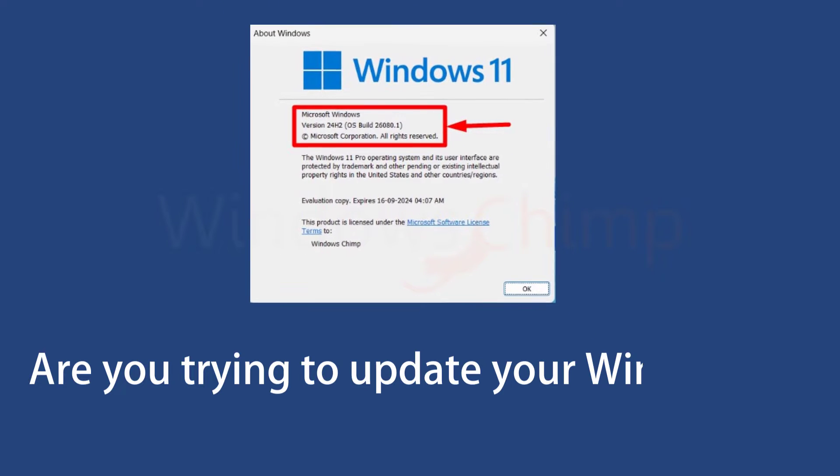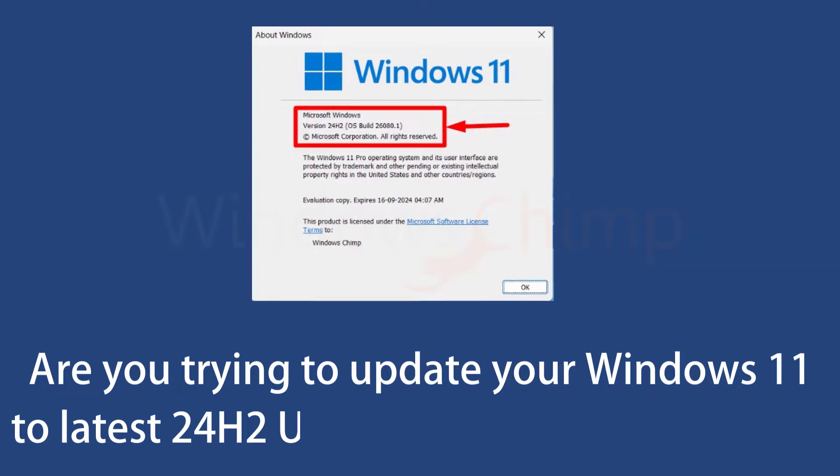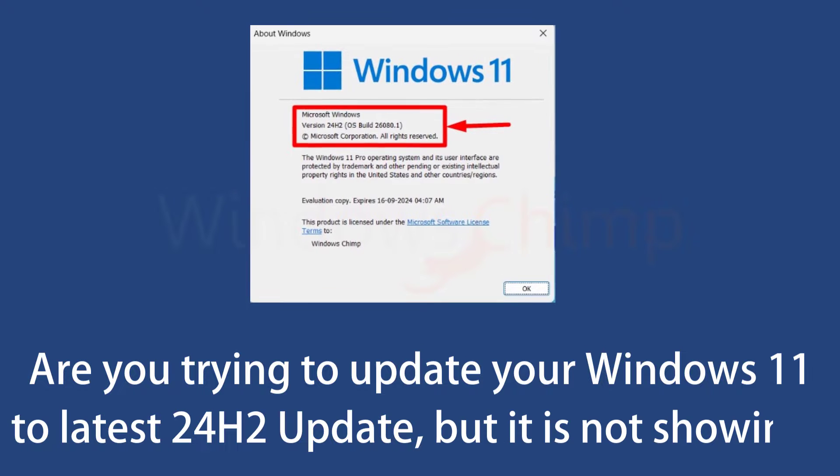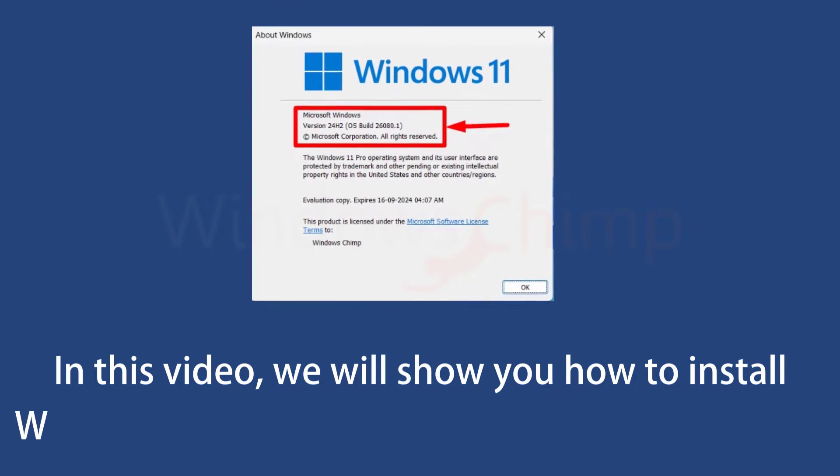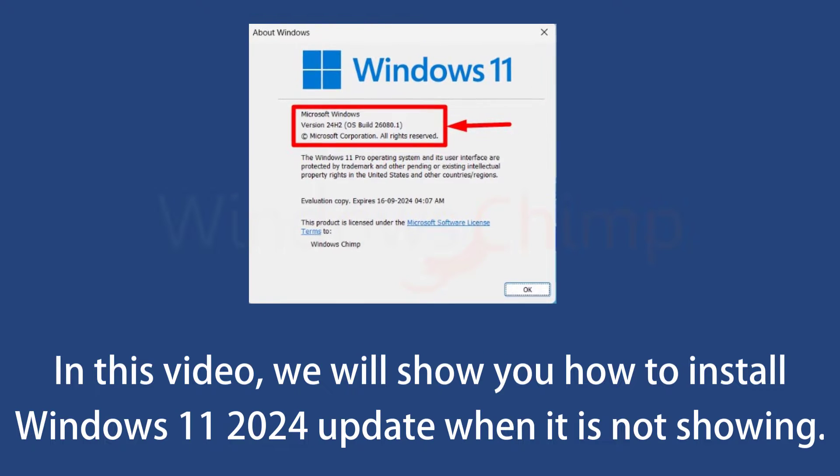Are you trying to update your Windows 11 to the latest 24H2 update, but it is not showing? In this video, we will show you how you can install the Windows 11 2024 update when it is not showing.